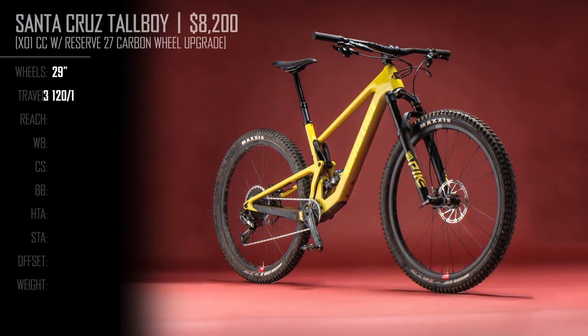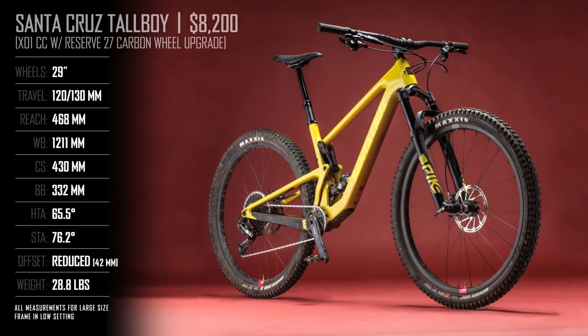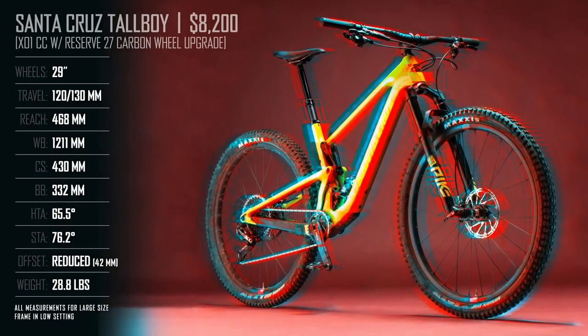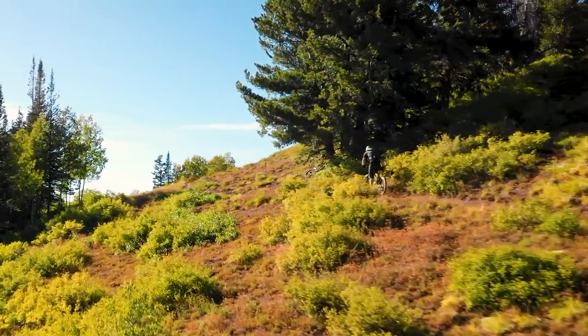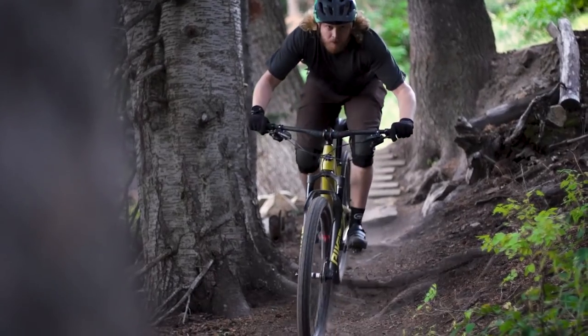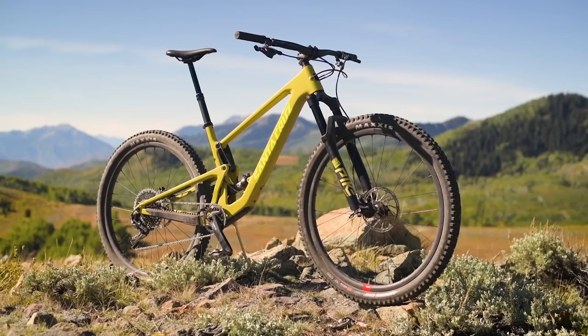Short travel bikes may not be as viscerally exciting as their long-legged, rowdier counterparts, but the selection that we rode here in Park City, Utah gave us a lot to like. Slacker head angles and deeper-feeling suspension combined with stiff, efficient pedaling manners made for a banner year in this category, and the Tallboy may have been the most praised of the bunch.